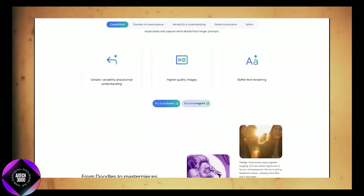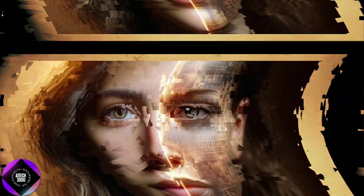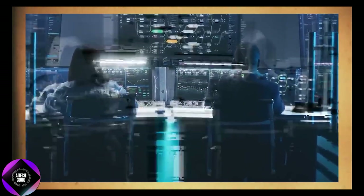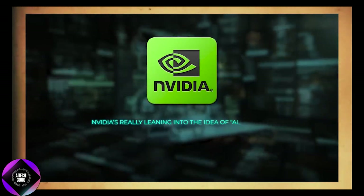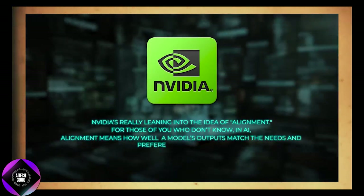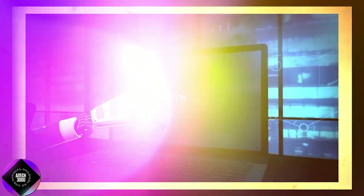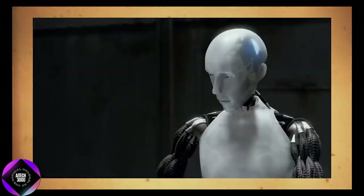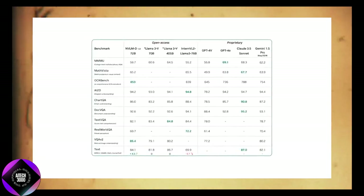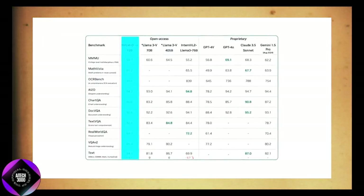If you need to create visuals for your projects, Imagen 3 is worth exploring — just remember you'll need to upgrade to generate images with human faces. Shifting back to NVIDIA, what's especially interesting about their new model isn't just the impressive benchmarks. NVIDIA is putting a strong emphasis on alignment — how well the AI's outputs align with user needs and preferences. For businesses, this focus on alignment translates to fewer mistakes, more accurate responses, and better overall customer satisfaction. NVIDIA isn't stopping at text generation either — they've recently introduced the NVLM 1.0 family of multimodal models capable of handling both text and images.